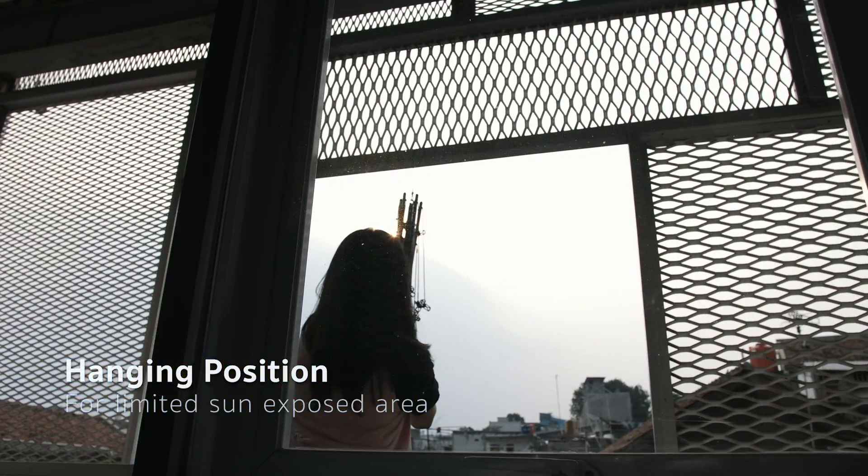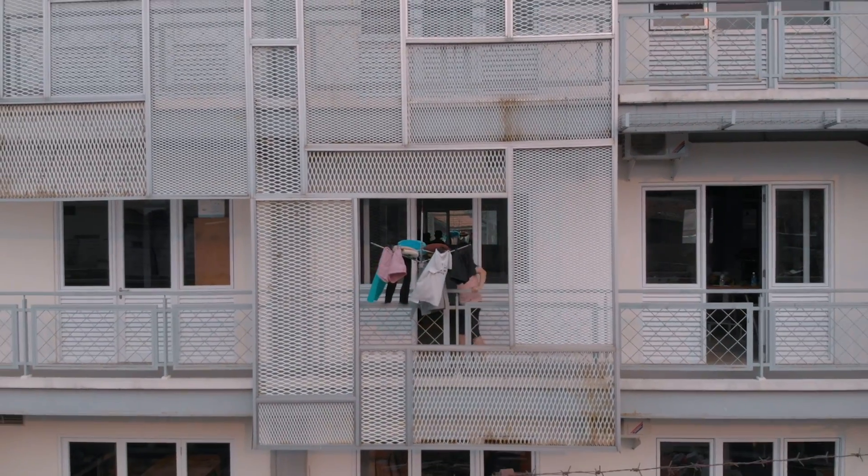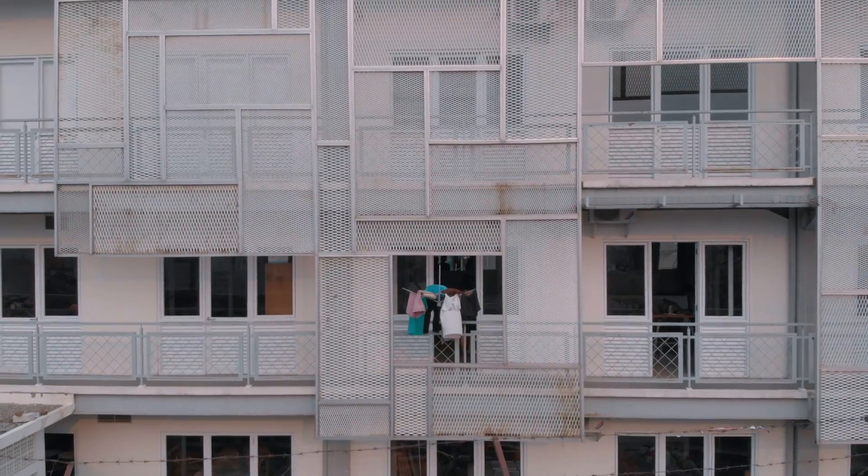It also can be used as night lights. Live in apartments with limited space for drying clothes? Don't worry, Tesco can answer your problem.